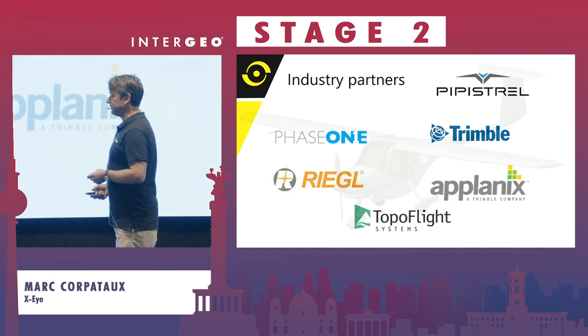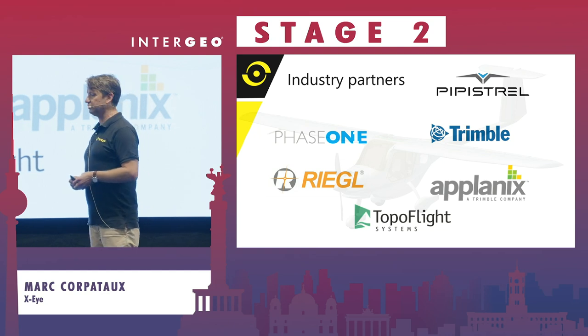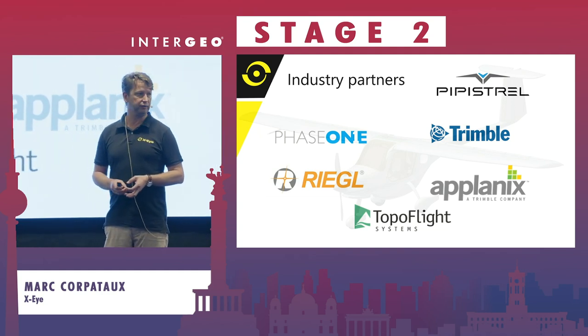Our partners today are: Pipistrel, the producer of the basic airplane; Phase One for the cameras; Regal for the scanner; Trimble antenna; Planics; and Top of Flight, which is our FMS to plan the flight and follow the lines.